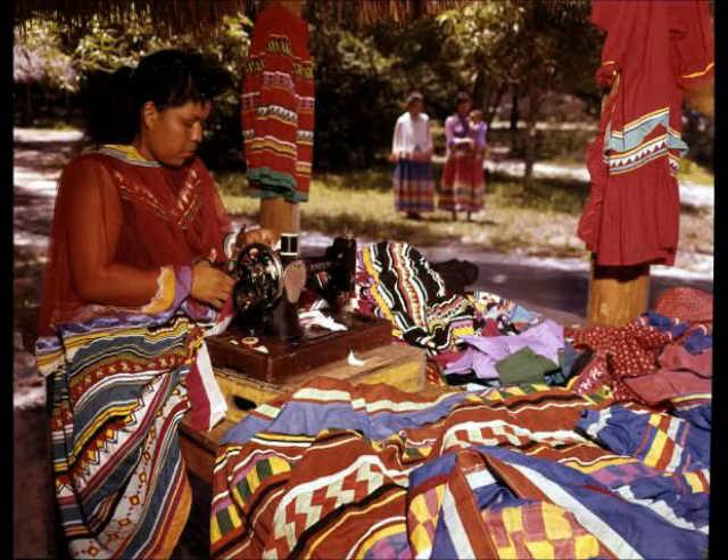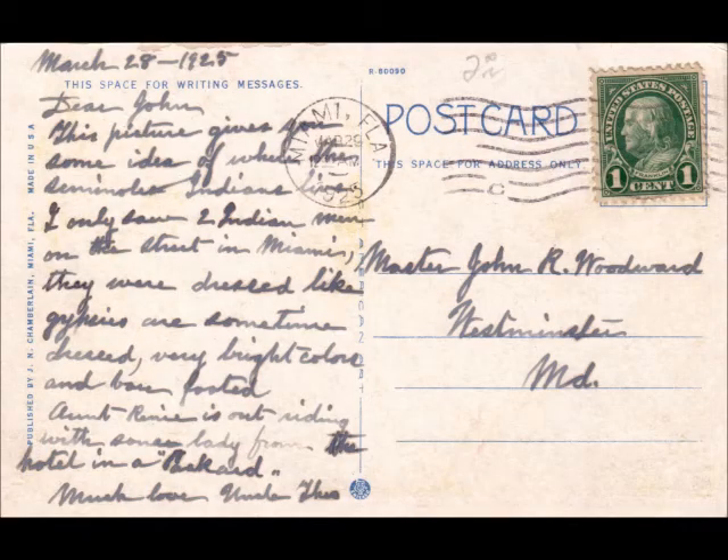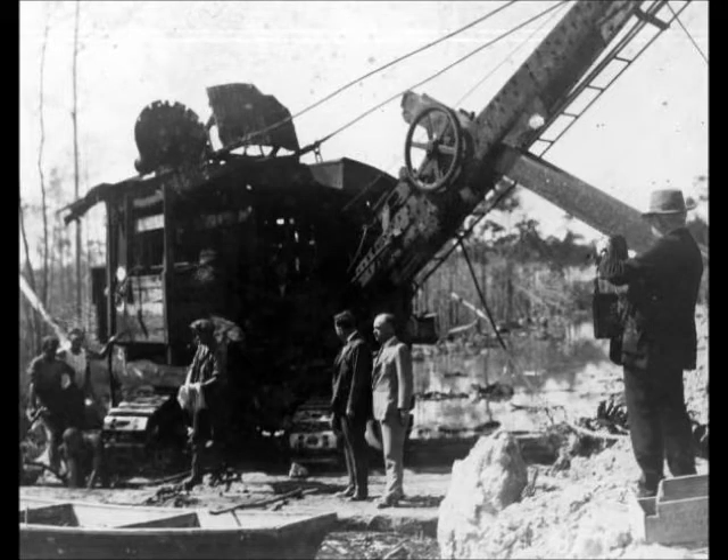Tourism also affected Seminole clothing. The Seminoles would be wearing their clothing at tourism stops, and the tourists would say look at all these Indians in their fancy clothing and even offered to buy the clothing right off their backs. Well, you couldn't turn down that offer sometimes - and the fancier the better.